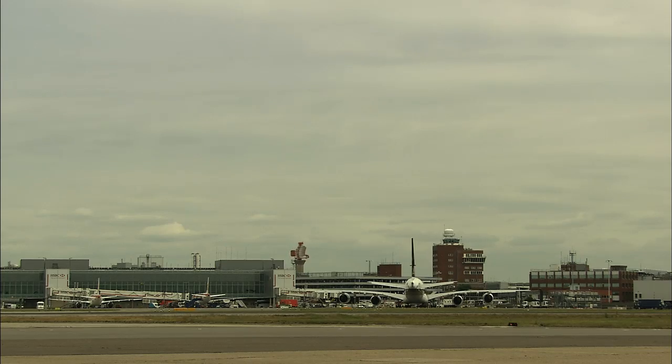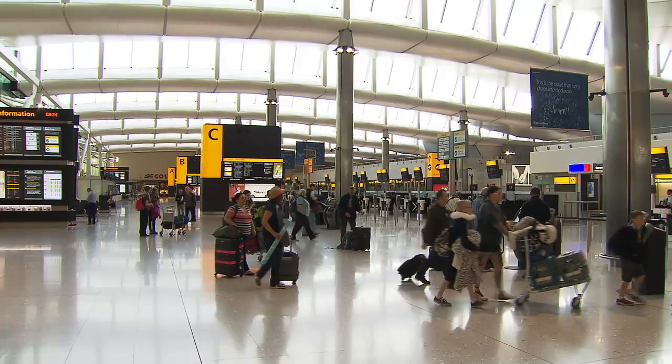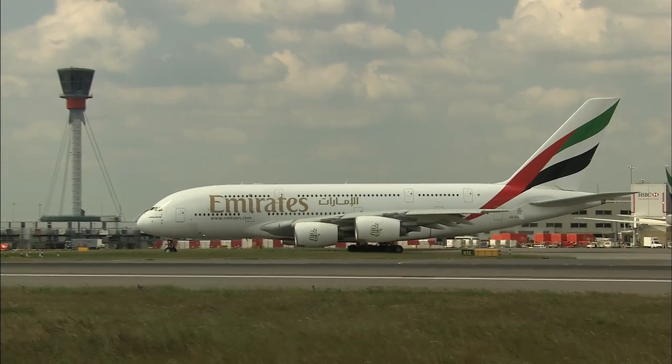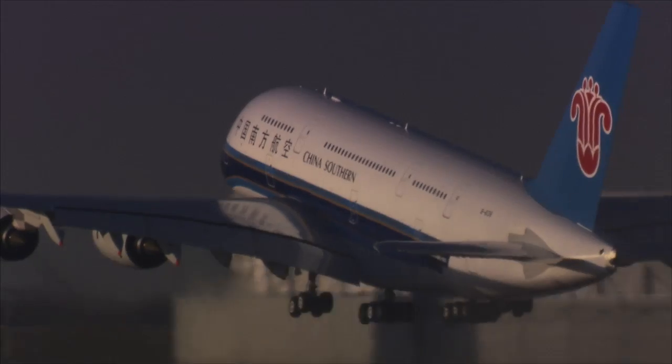Everything that is learned from the Quieter Flight Partnership will be shared with the rest of the industry, including other airlines and airports. Later, Airbus engineers will work on adapting the same changes to the rest of its modern fleet.